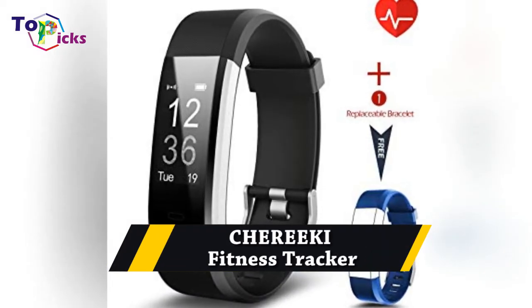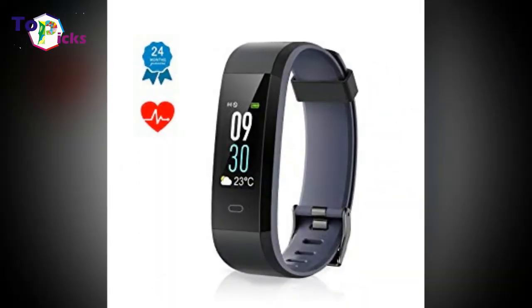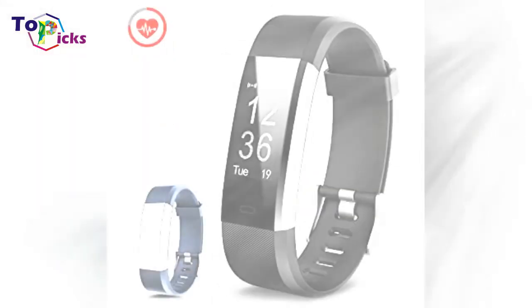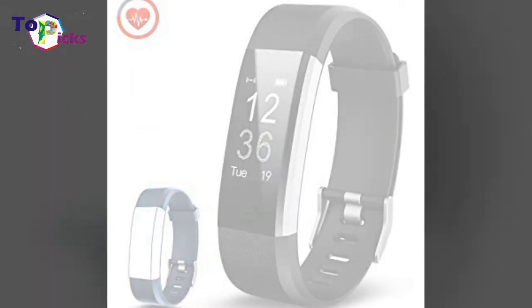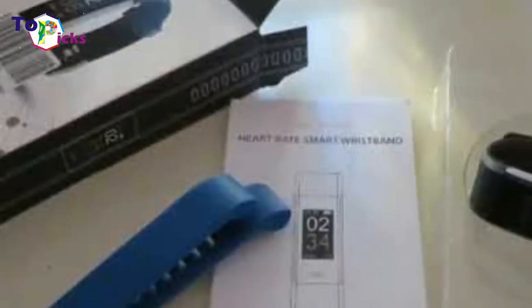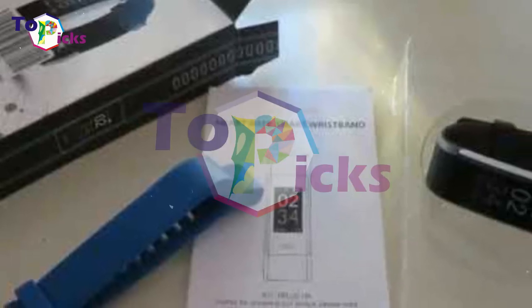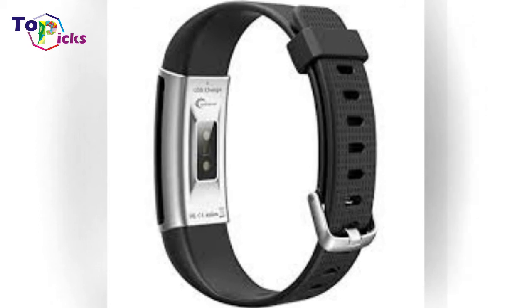Cherokee Fitness Tracker. The Cherokee Tracker is a feature-rich watch that includes heart rate monitoring, sleep tracking, and the ability to track 14 different activity types from yoga to dance, available for download in the app. It is waterproof and comes with a battery that lasts 5 to 10 days. It will also give you notifications for incoming calls and text messages.